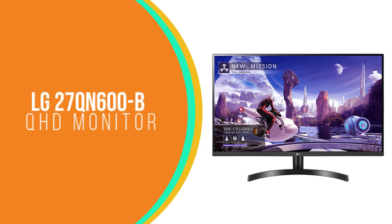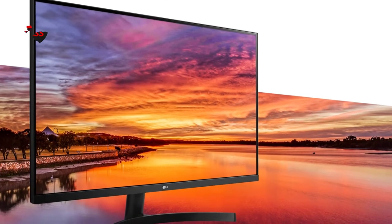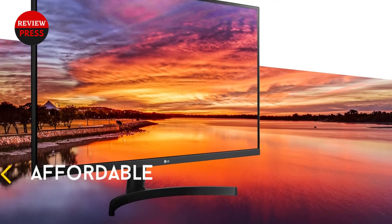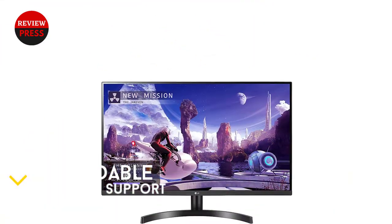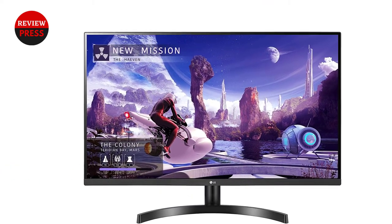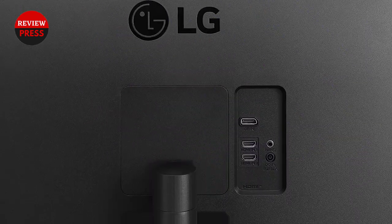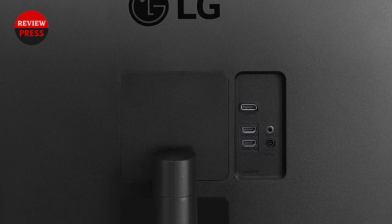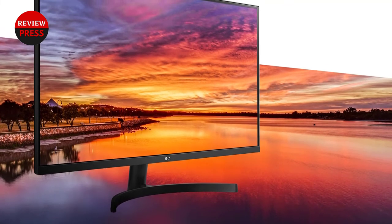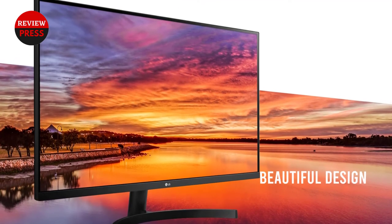Number 1: LG 27QN600B. The LG 27QN600B QHD monitor knocks it out of the park when it comes to price. It is the best 1440p monitor if you're strapped for cash. Its IPS panel is encased in a stylish monitor with slim bezels on three sides and a slightly thicker chin. It has a 99% sRGB color gamut and HDR10 for accurate color reproduction and clear, sharp images. There's also AMD's FreeSync technology to synchronize GPUs, so you can get the most out of it while gaming, provided you have an AMD graphics card.